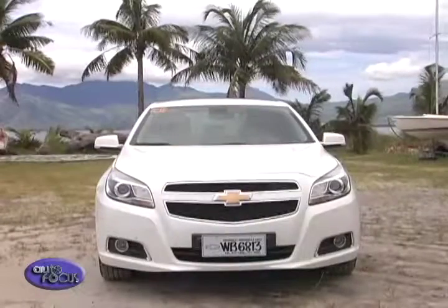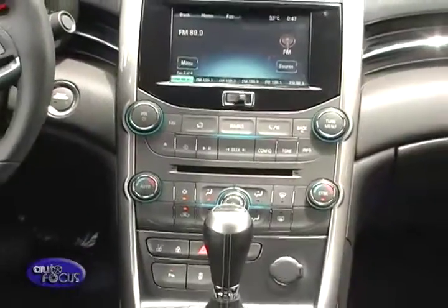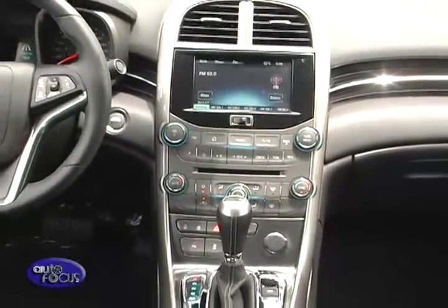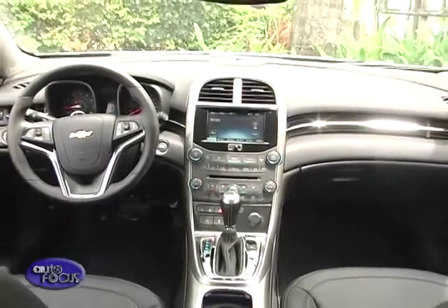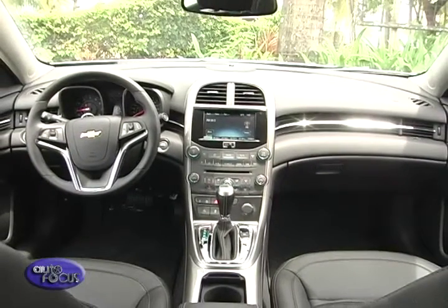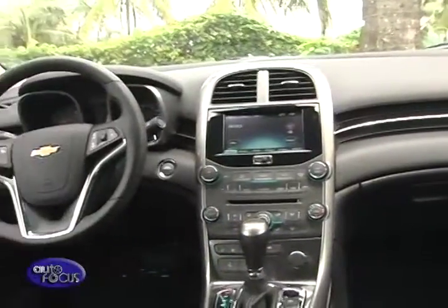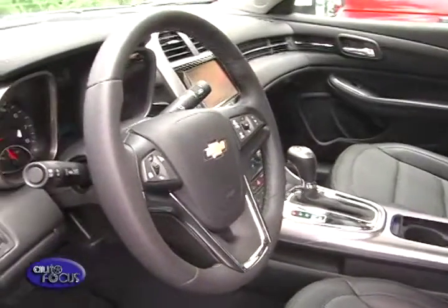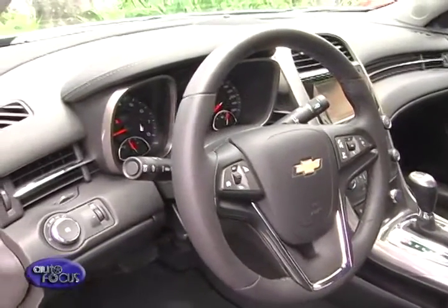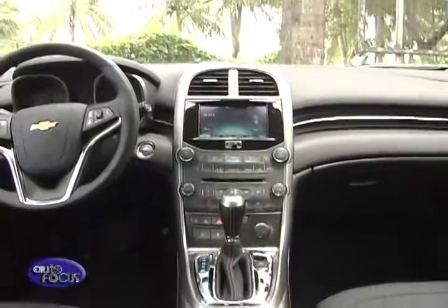The Chevrolet Malibu is aesthetically advanced inside and out. The cabin looks clean and modern, reflecting Chevrolet's attention to detail. It offers refined surfacing with premium materials and available rich components. The interior features an acoustic laminate windshield for a superb level of quietness, as well as low-gloss surfacing and soft-touch tactility. The dual cockpit design is sophisticated, especially with the ice-blue ambient lighting on the instrument panel.